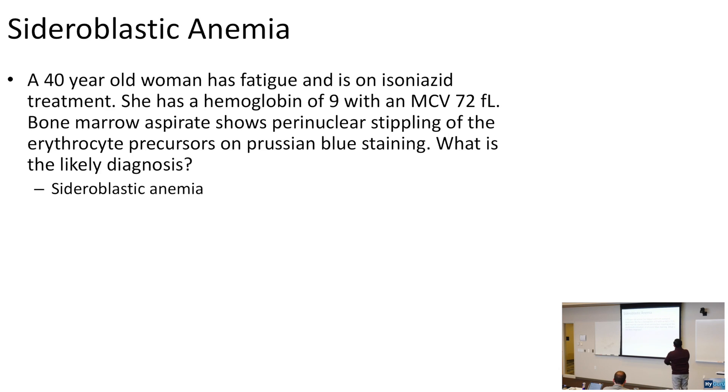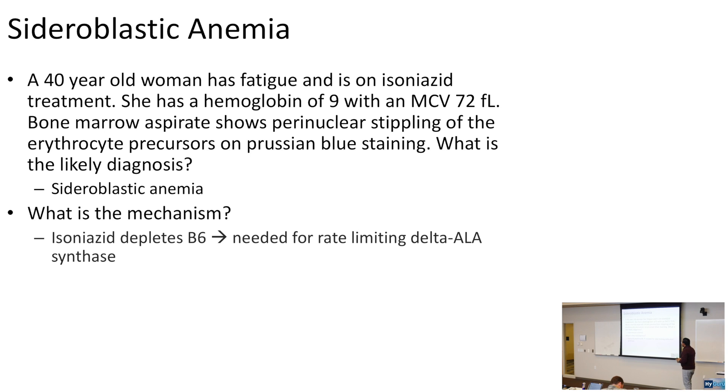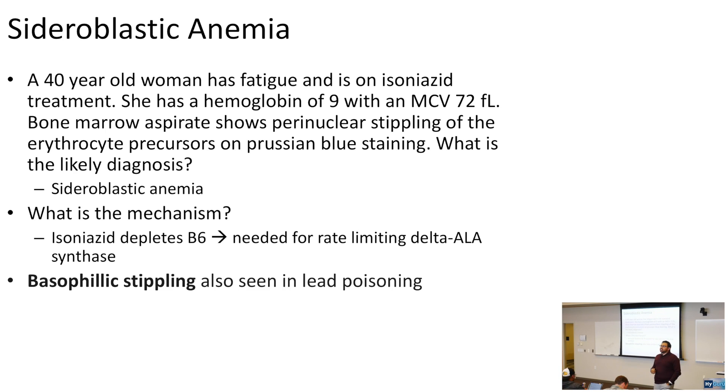A 40-year-old woman on isoniazid treatment has a hemoglobin of 9 with an MCV of 72. Bone marrow aspirate shows perinuclear stippling of erythrocyte precursors on Prussian blue staining — this is sideroblastic anemia. Isoniazid depletes vitamin B6, which is the cofactor needed for delta-ALA synthase, the rate-limiting enzyme in heme synthesis. Basophilic stippling can be related to sideroblastic anemia, as well as lead poisoning.